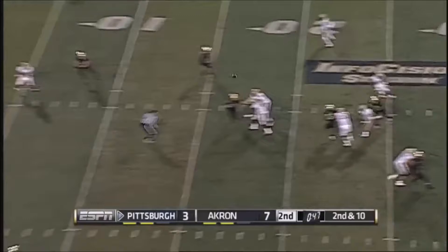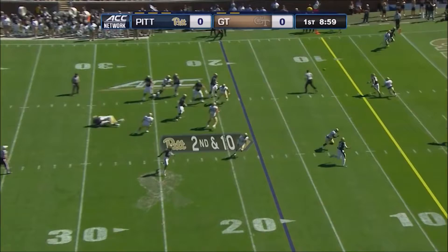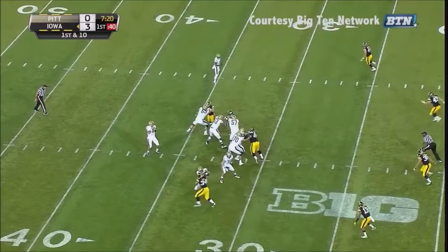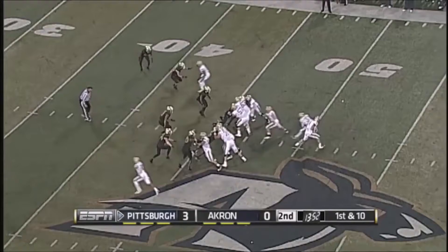Off play action, Peterman to the end zone — it is caught! Throw over the middle and it's going to be complete! Peterman will throw, going through his progressions, fires it out there — on target. Guess who?